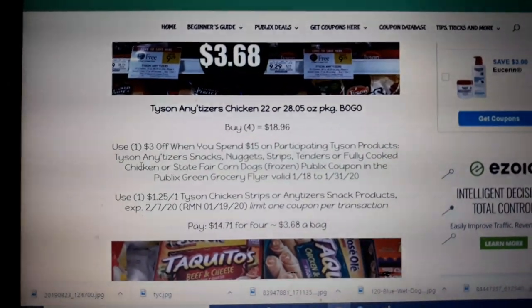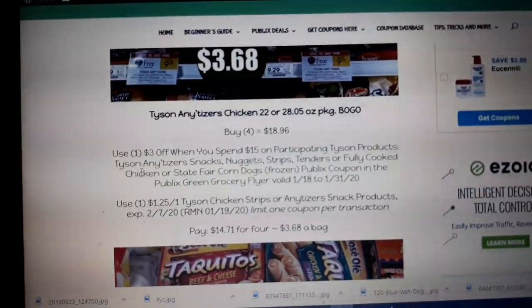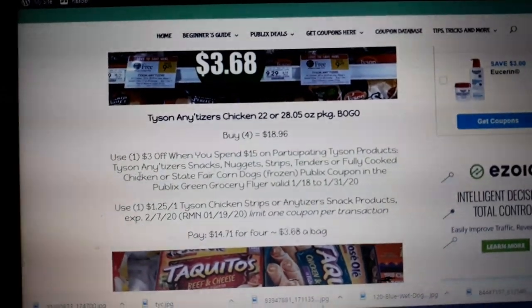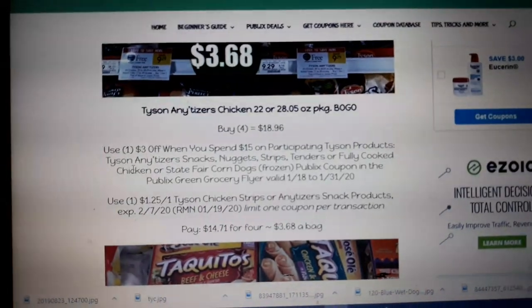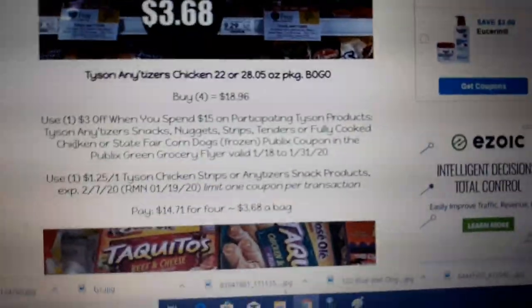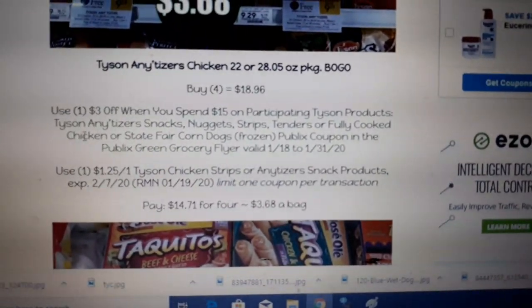The coupon says limit one per customer per transaction. It's up to your store to decide if that means you can use more than one or not — essentially it means you can only use one per transaction, but that's totally up to your store. My breakdown, however, uses one. We're still getting it at a fabulous deal: $3.68 a bag.